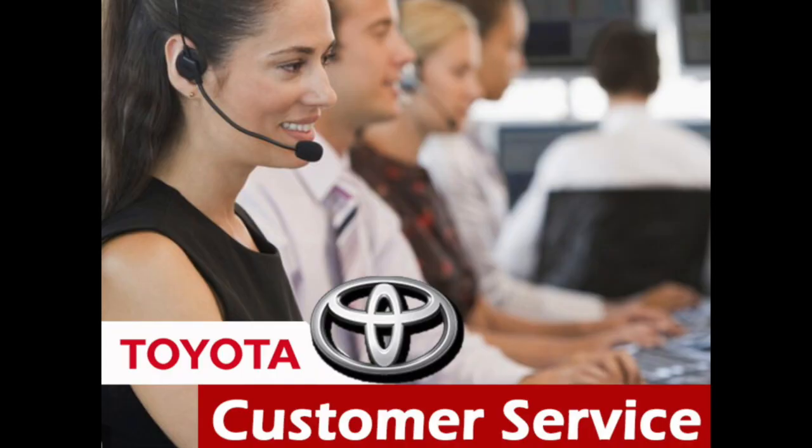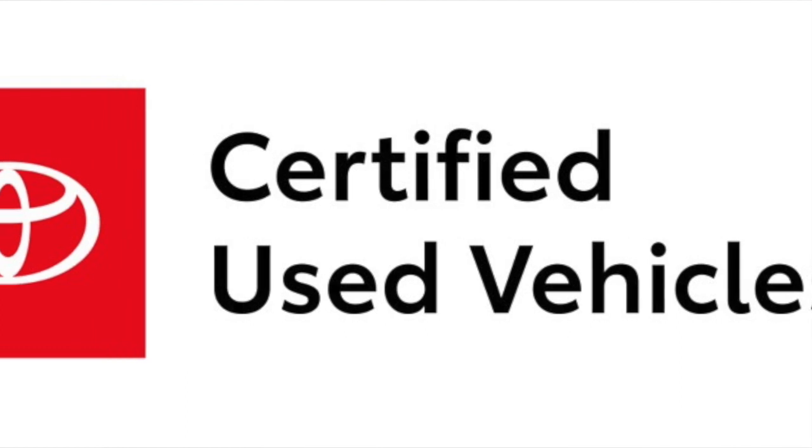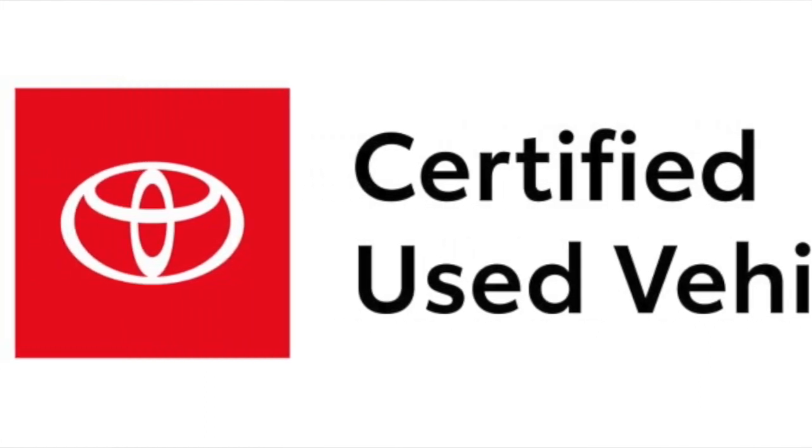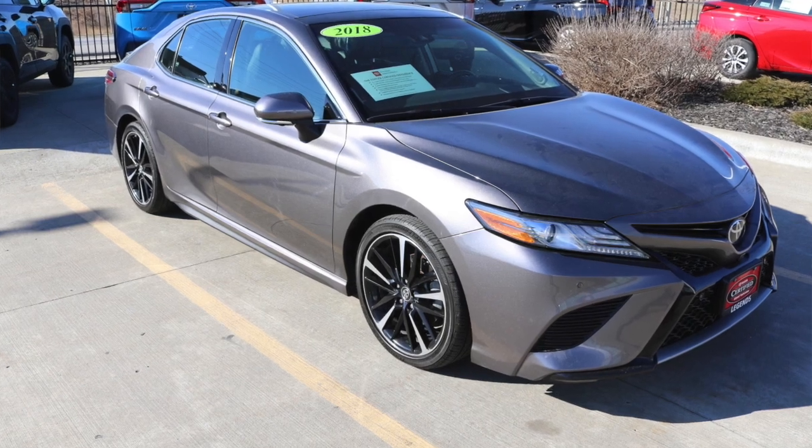If you haven't already, we encourage you to data mine your DMS and dedicate your associates to contact your customers to schedule these appointments. For our used car managers out there, how many vehicles are on your lot right now that are eligible for the enhancement update and have not yet been completed?